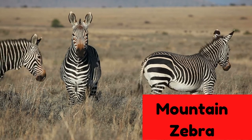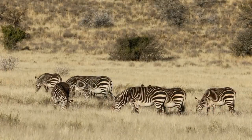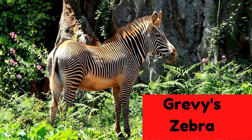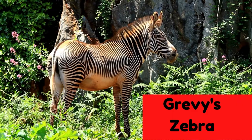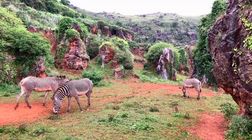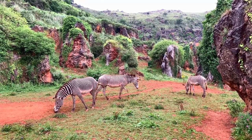Mountain zebras are native to mountainous regions of southwestern Africa. They are on the endangered species list with only 2,700 remaining in the wild. The rarest species of zebra is the Grevy's zebra, with an estimated 2,500 left in the wild, found in small areas of Kenya and Ethiopia. They are the biggest of the three species and can weigh almost a tonne.